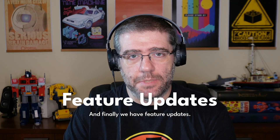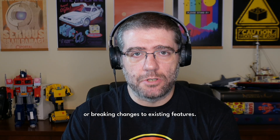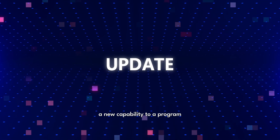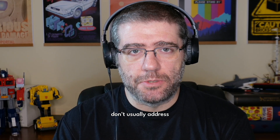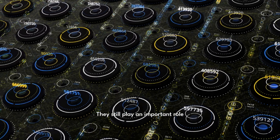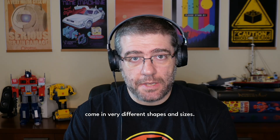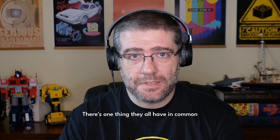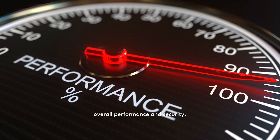Finally, we have feature updates. These are typically different from patches because they introduce new functionality or breaking changes to existing features. For example, a feature update might add a new capability to a program or improve its efficiency. While feature updates don't usually address a pressing issue like security flaws or bugs, they still play an important role in keeping your system modern and performing at its best. While patches come in very different shapes and sizes, they all contribute to the system's overall performance and security.